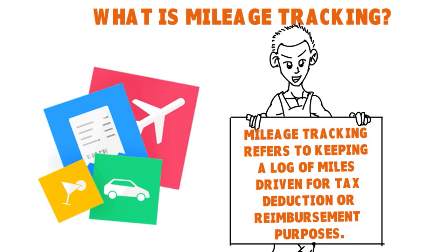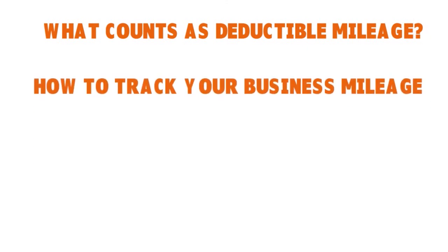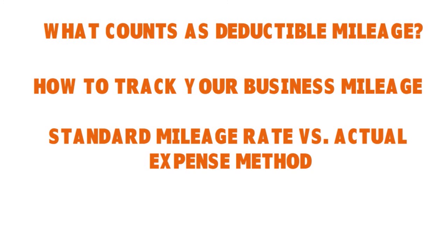Ride share drivers, photographers, Etsy shop owners — anyone who is self-employed or runs a small business, this applies to you. What counts as deductible business mileage? The IRS has strict rules. Traveling between offices and work sites, driving to meet a client, or heading to the store for business-related supplies counts. But commuting from home doesn't, even if you're taking a business call in the car. You can track mileage via paper and pencil or a mobile app — and QuickBooks has the best mobile app for this.